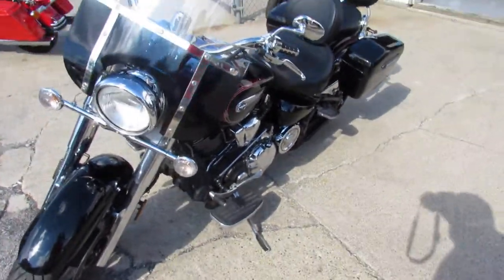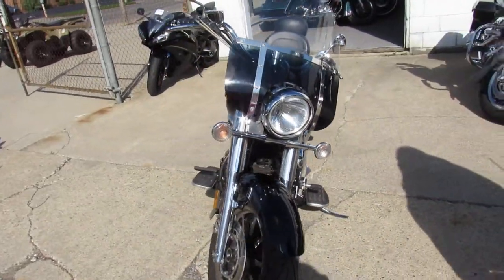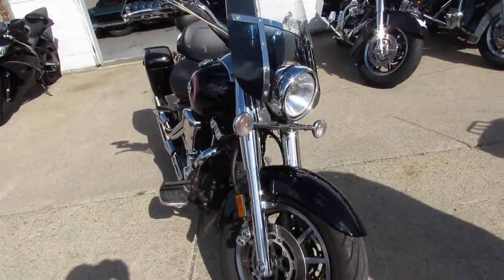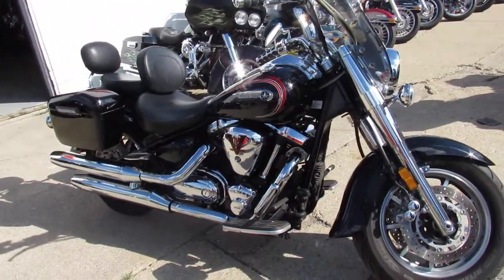Hey guys, it's approvalpowersports.com here doing some videos on our used bikes. We got over 600 used bikes for sale in the showroom. I'm going to show you this 2013 Yamaha Roadstar S motorcycle for sale.